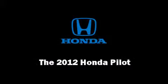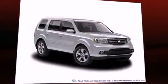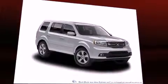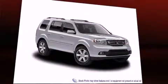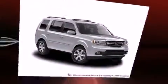Step into the 2012 Honda Pilot. A 3.5-liter V6 engine pairs with a sophisticated 5-speed automatic transmission, providing a smooth and predictable driving experience. Four-wheel drive allows you to go places you've only imagined.